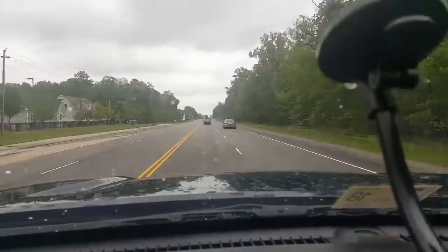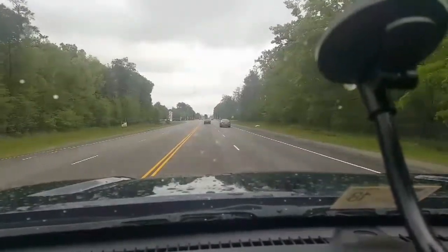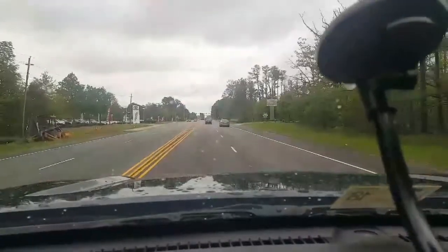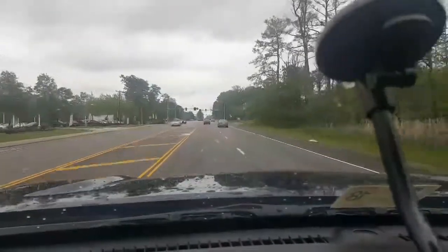The dealership where I purchased it from — Priority in Newport News — they have really big incentives right now. The 2017s have just rolled out and they're flying off the shelves. I'm just now starting to see more people actually give the Titan a try.